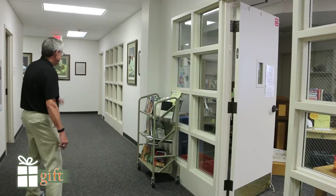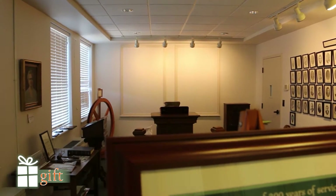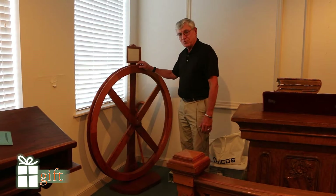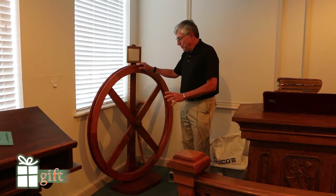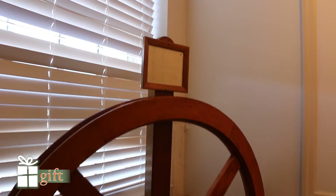Past that is the historical room for the church. Inside the historical room is a lot of history about the church. One of the interesting things is this wooden wheel, which originally was used for the ringing of the bell prior to World War I.